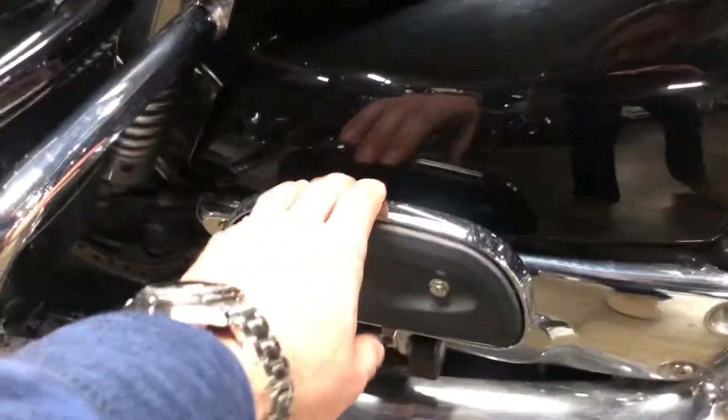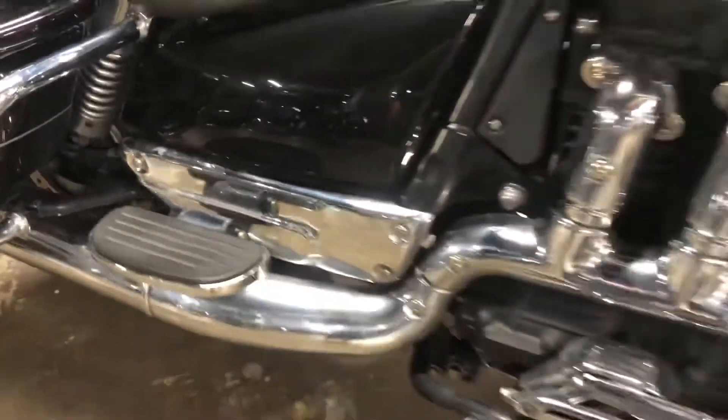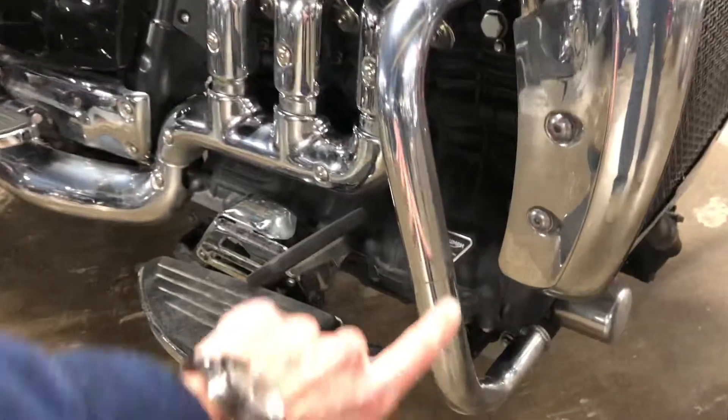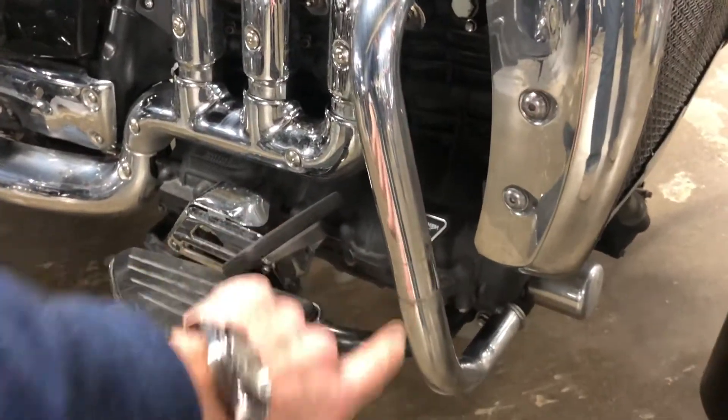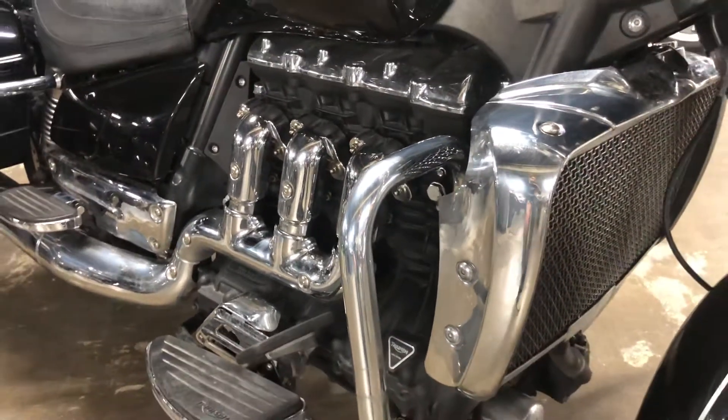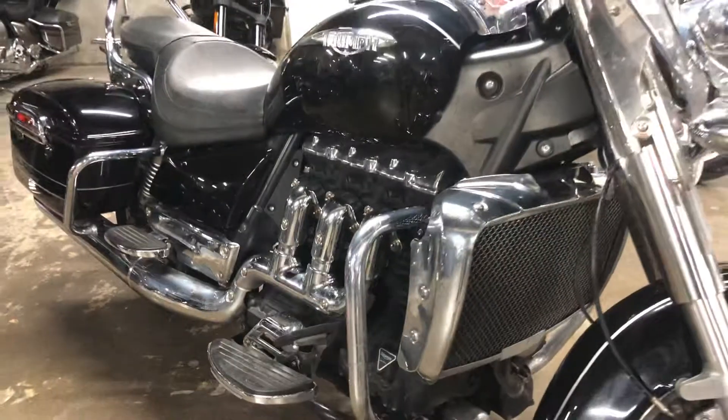The rider footboards and passenger footboards all look good. The engine guards on both sides have a little bit of marring to them where it looks like highway pegs were once mounted, but that's an easy fix — if you want to throw some highway pegs back on there, that'll fix that right up, no problem.